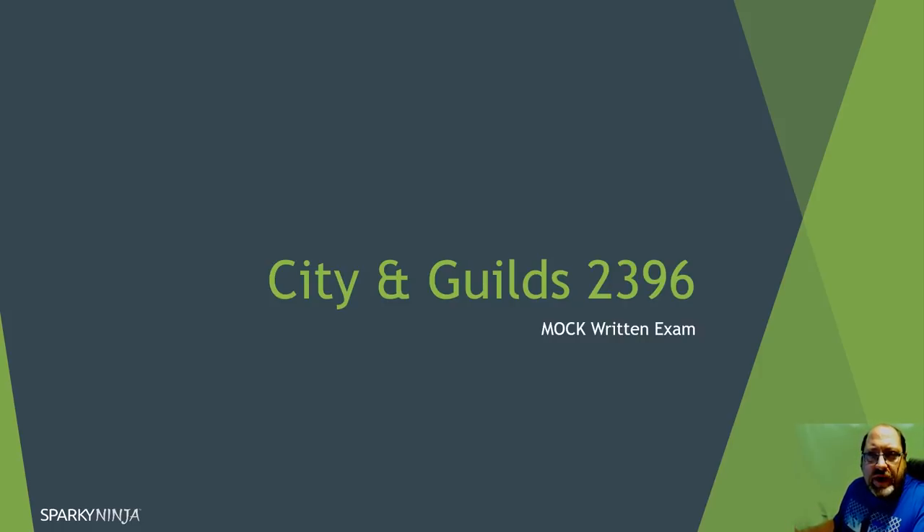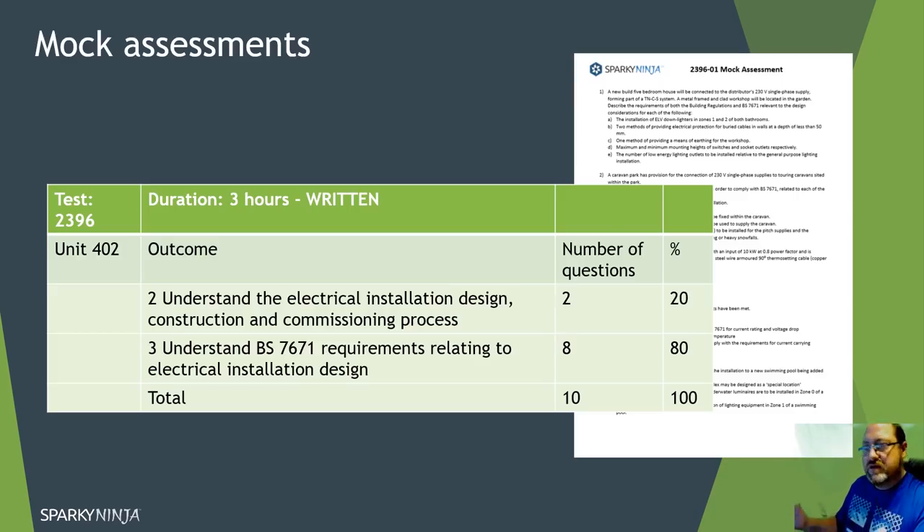I'm going to go through the question paper I've written for the 2396 mock exam - it's the real assessment and I provided a download link in the description of the previous video in outcome six. Instead of just giving answers, I'm mainly going to highlight the points of reference to get the idea of what each question is aimed at. There are ten questions - ten big questions - and you have three hours to do it. This is an open book assessment, so it's about your ability to reference and use the documentation.